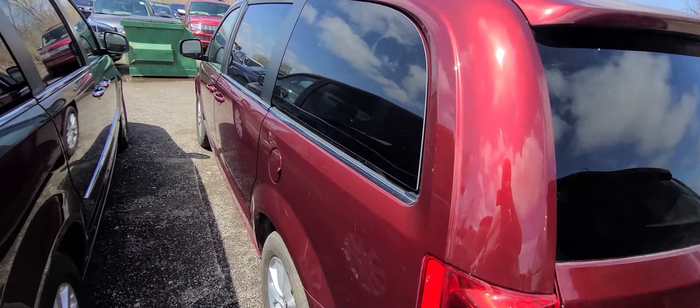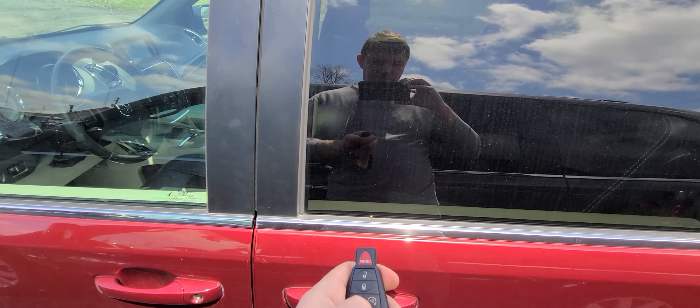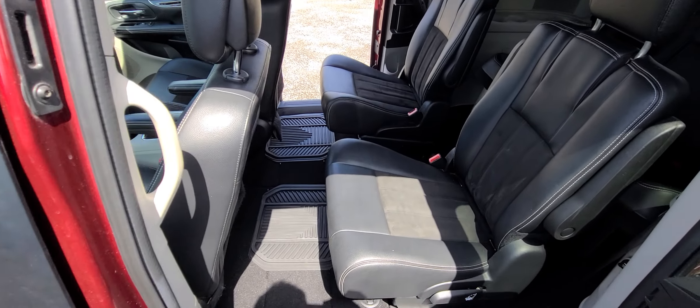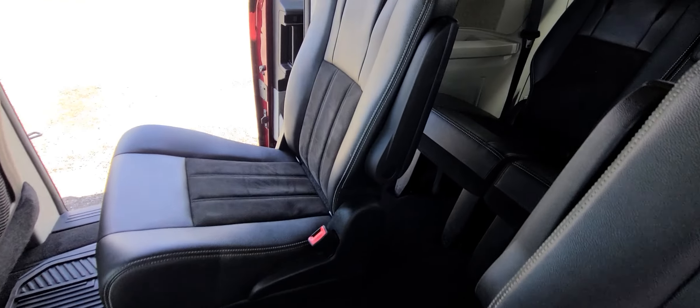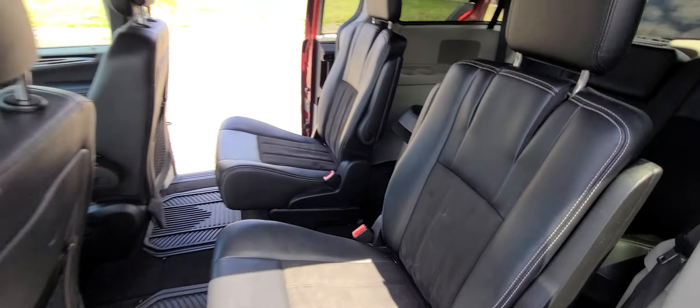As you can see, very clean, professionally detailed on the inside. There is no tobacco smell, no pet hairs — everything looks nice and clean.